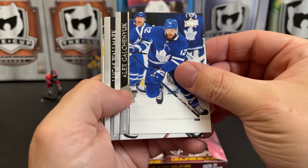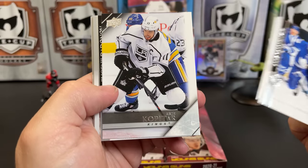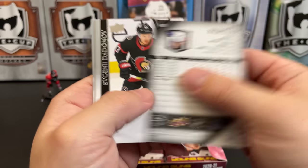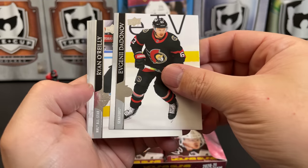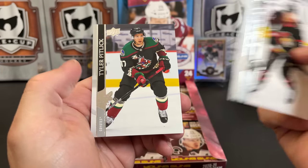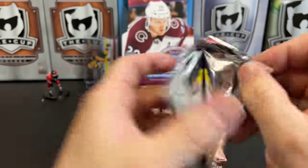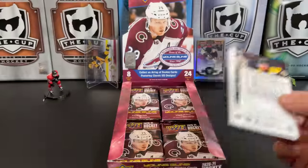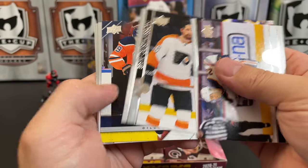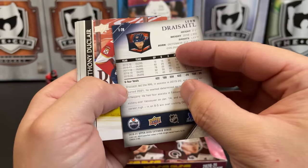Alex Galchenyuk, Lucas Wallmark, Zach Whitecloud, and we've got an Anze Kopitar throwback. Evgeni Dadonov, Ryan O'Reilly All-Star, Devon Toews, and Tyler Pitlick.